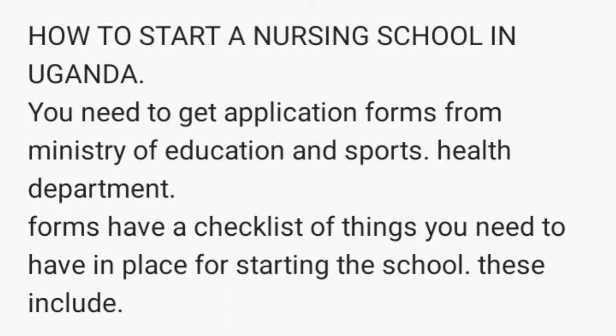First of all, you need to get application forms from the Ministry of Education, specifically from the Health Department in the Ministry. Those forms have a checklist of things you need to have in place for you to start a nursing school, and for them to come and inspect and give you a license.